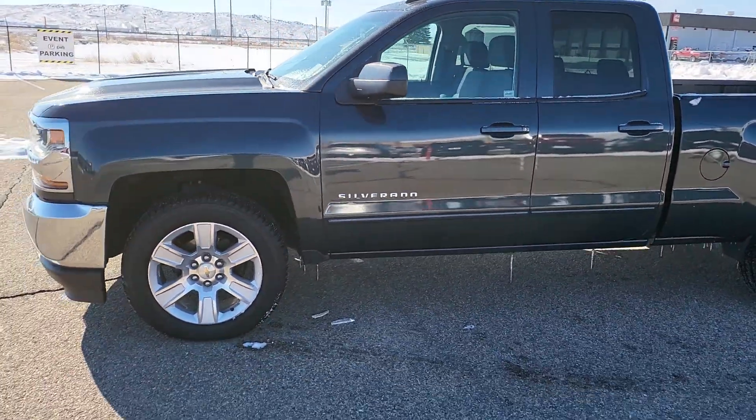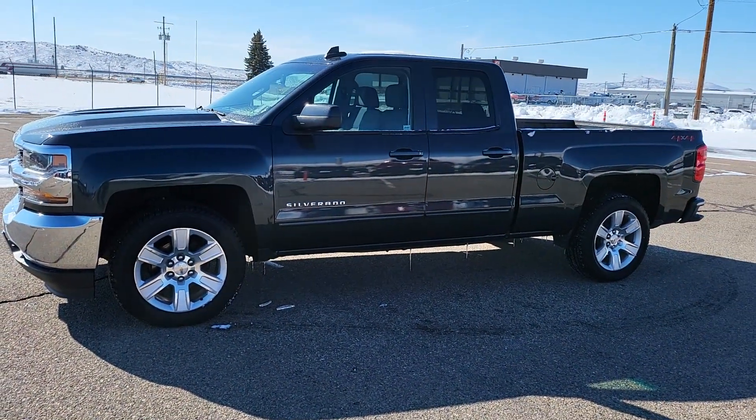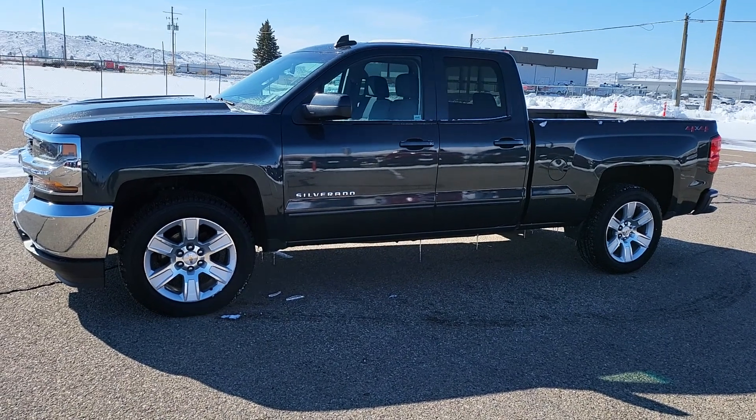As well as your cruise control. And there you have it, your 2018 Chevy Silverado 1500 double cab.